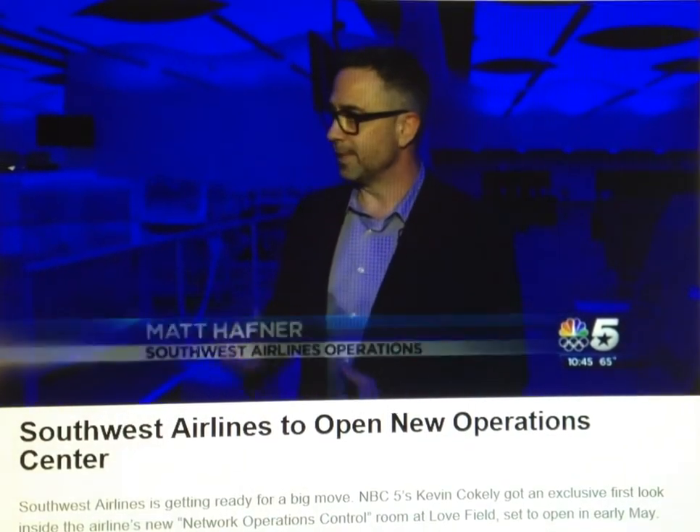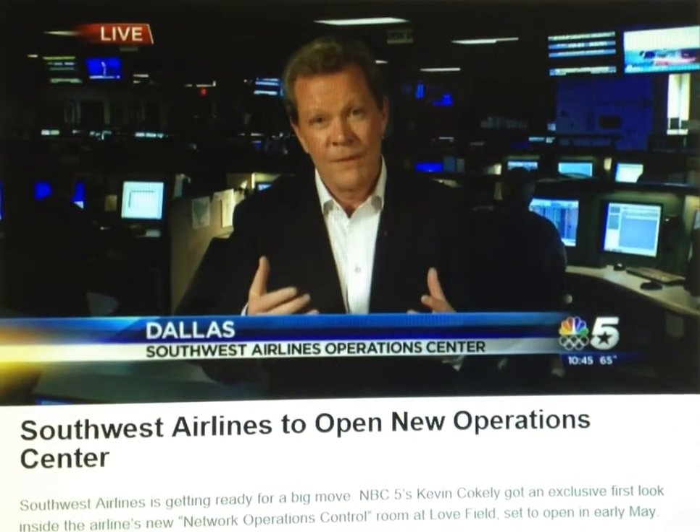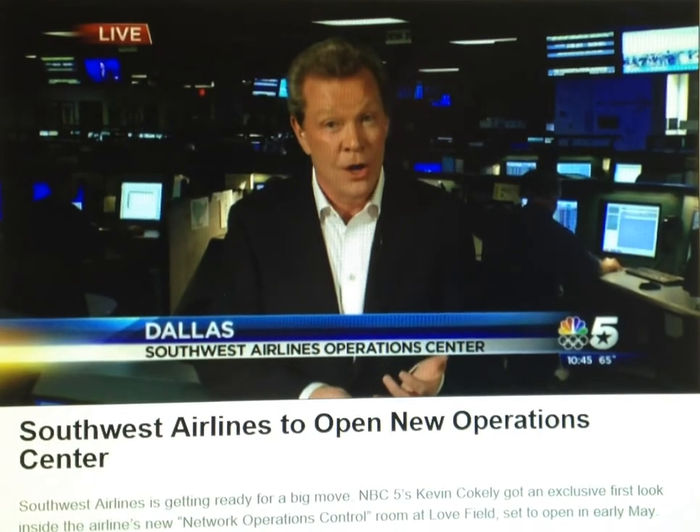We have a very tight schedule, and in order to pull that off, we need this type of command control structure to do that. The hope is that the new place will keep things running even more smoothly, keeping passengers safe in the air and getting where they need to go on time.